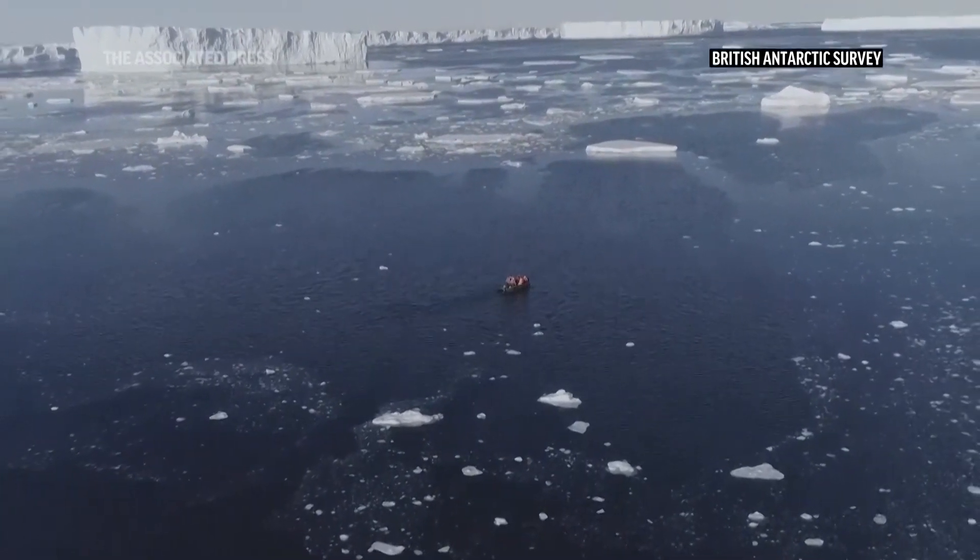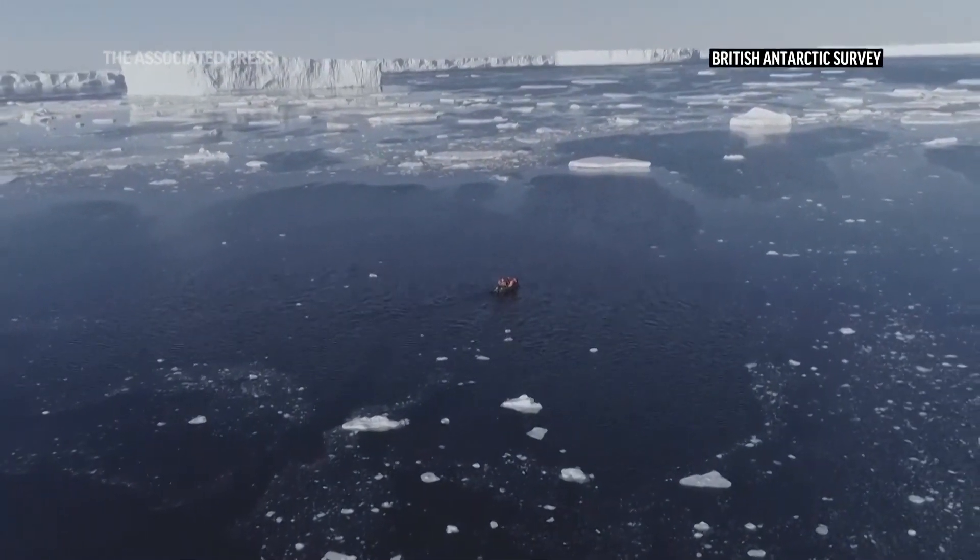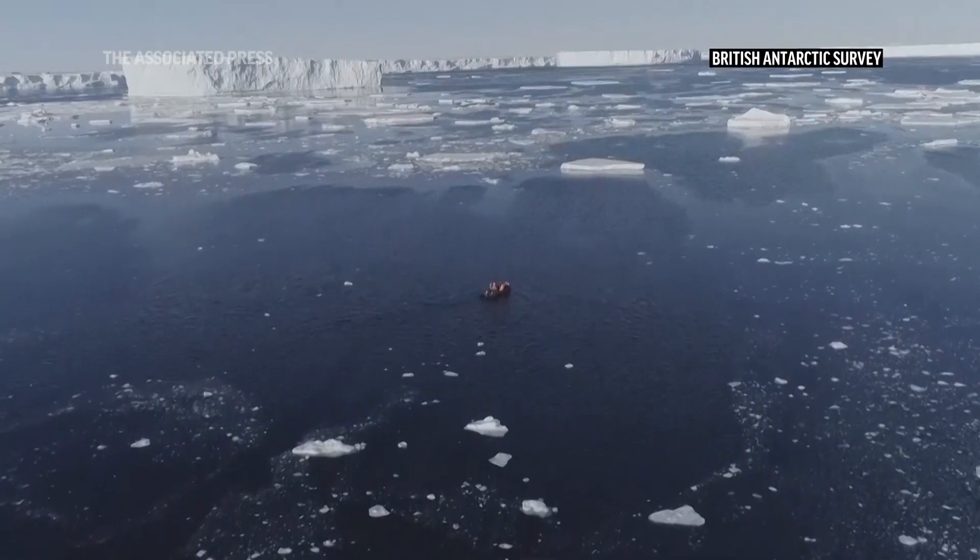The story of Thwaites is that we've watched the ice shelf go from a big solid ice shelf 30 years ago to a disintegrating mass of rifts and fractures and crevasses, producing icebergs and losing a tremendous amount of the ice shelf.